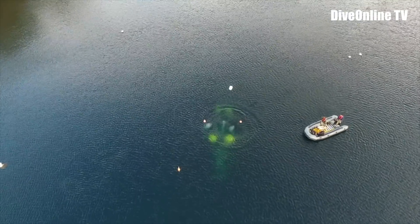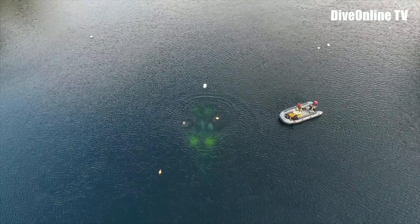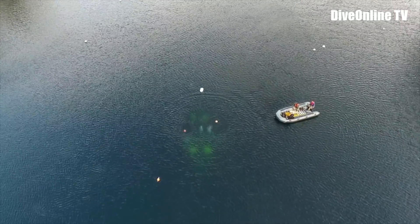This unit will now provide recreational scuba divers and freedivers an underwater vista to behold.